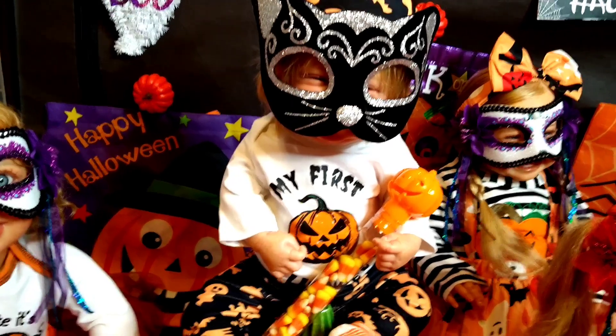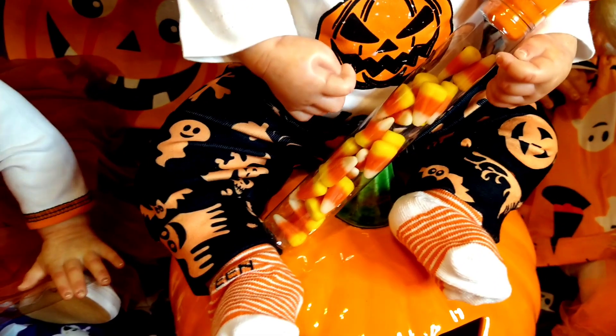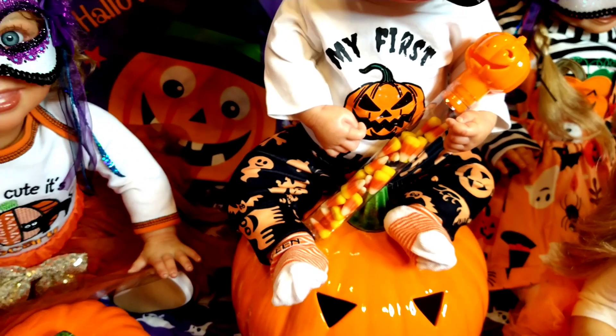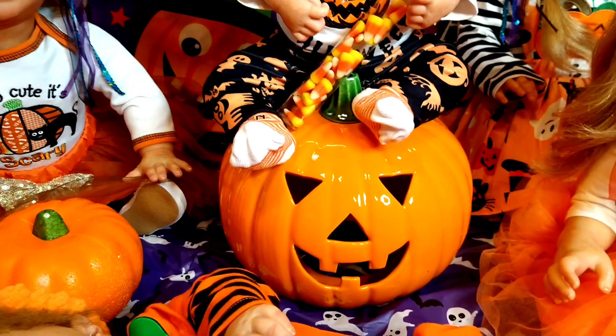It's a little girl! She's wearing a onesie that says 'My First Halloween' on it, and she's got her scary Halloween pants on. She's also getting to hold the candy corn — all the kids are going to share the candy corn — and she is sitting on a big pumpkin.